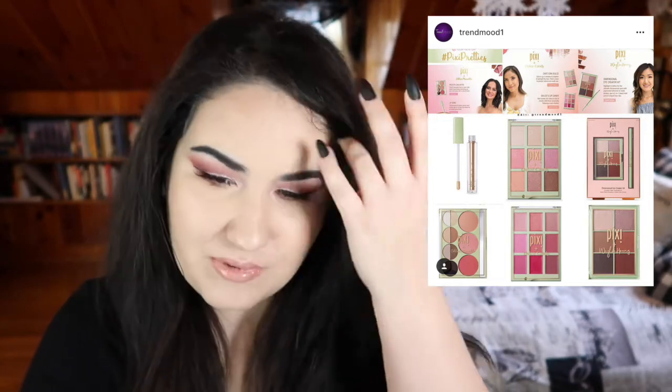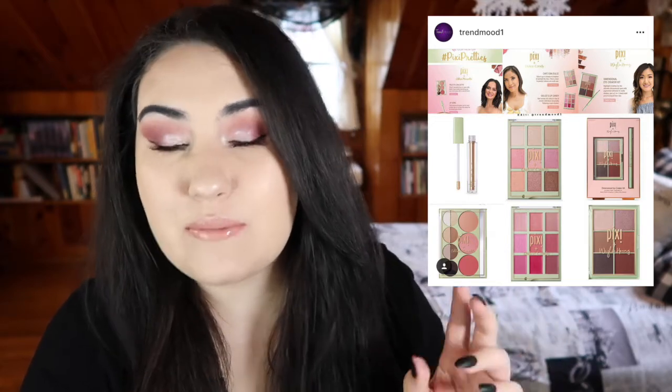Next I see a couple of collaborations between Pixie and some influencers — Dulce Candy, Chloe Morello, and Weylie, I believe. I'm really happy for these influencers because it is amazing to get a collaboration like this, but none of these palettes look interesting. There's what looks like a full face palette with brows, a pink shimmer palette, a lip palette — which I will never get — and a mini eyeshadow palette with just warm neutrals. It's everything we've seen before, and honestly I think Pixie is overpriced for a Target makeup brand. Not interested.